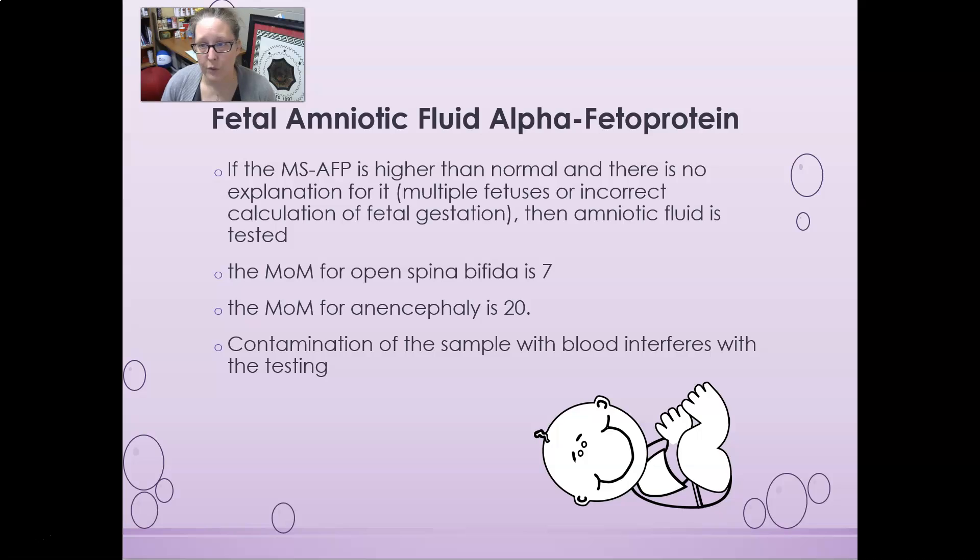Fetal amniotic fluid AFP can also be tested. If the mother's AFP is higher than normal with no explanation — ruling out things like multiple fetuses (twins or triplets) or incorrectly calculated gestational age — then amniotic fluid testing can be done. The MoM for open spina bifida is 7, and for anencephaly it is 20. Care must be taken regarding sample contamination with blood, whether from the mother or baby, as this can interfere with testing.